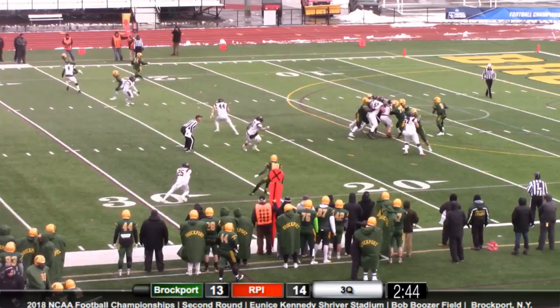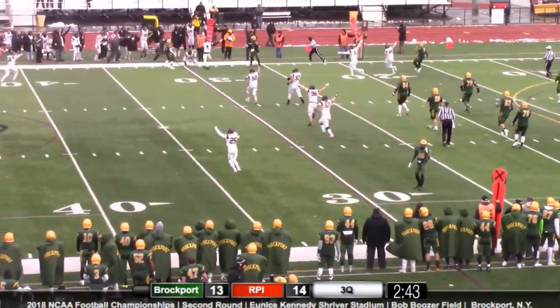We'll see what Germinero can do here. He takes the snap, looking for Hubbard, he fakes it, goes to his right, he's got a throw in here — and that is picked off.